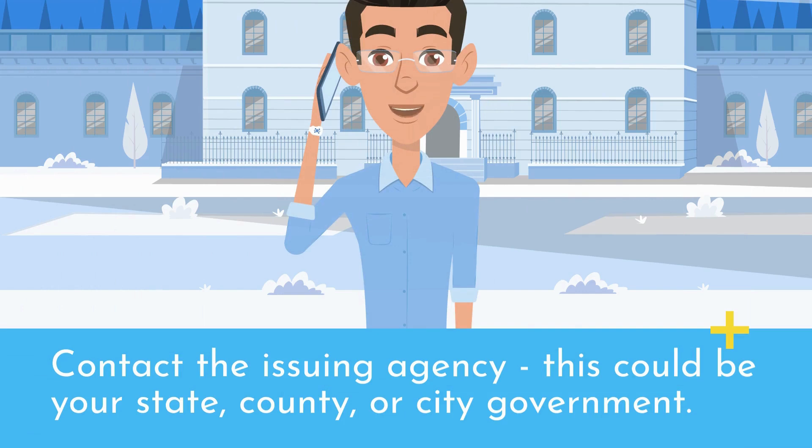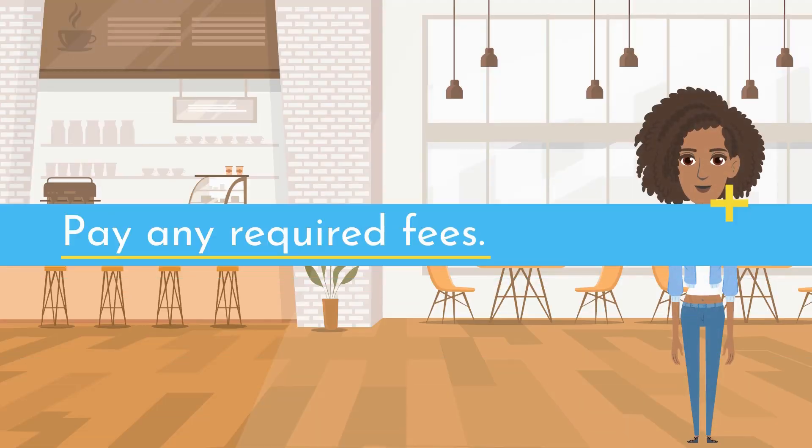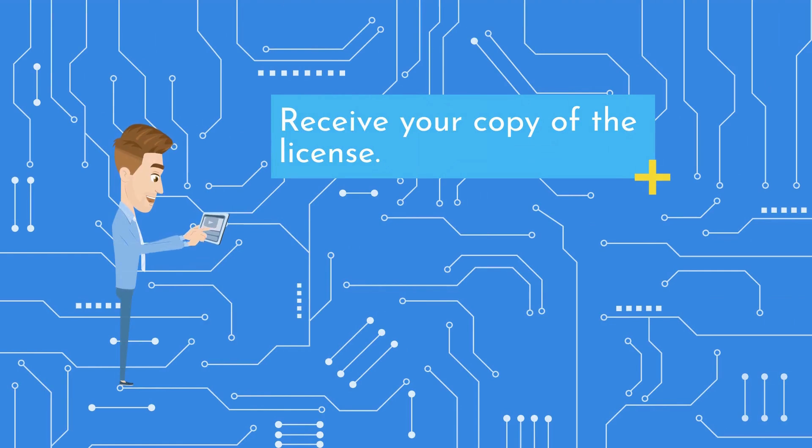Contact the issuing agency — this could be your state, county, or city government. Provide your business name and license number, if available. Pay any required fees. Receive your copy of the license.